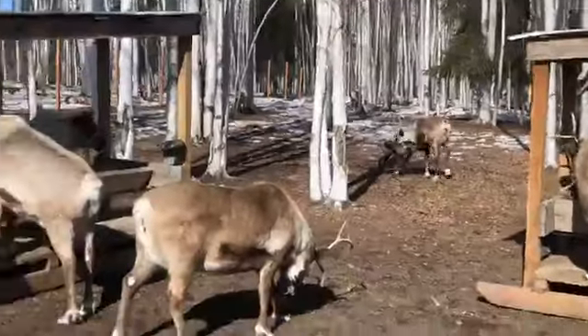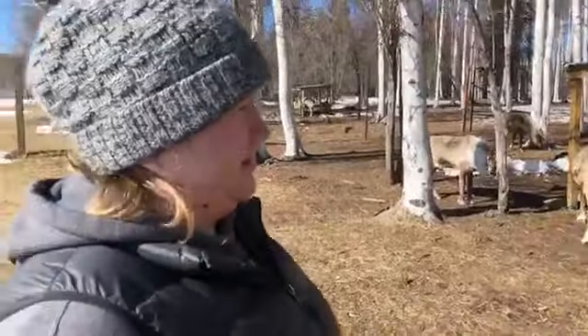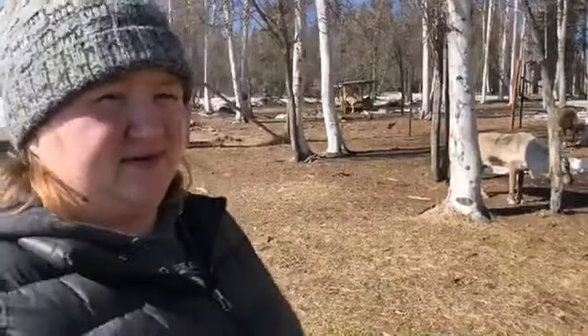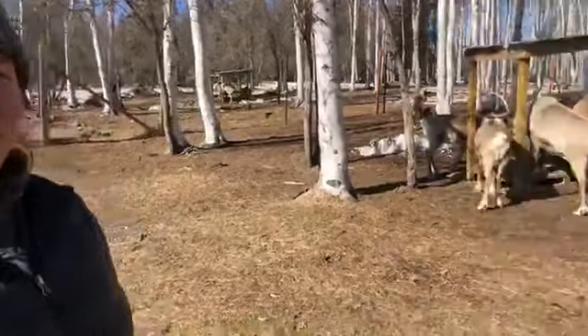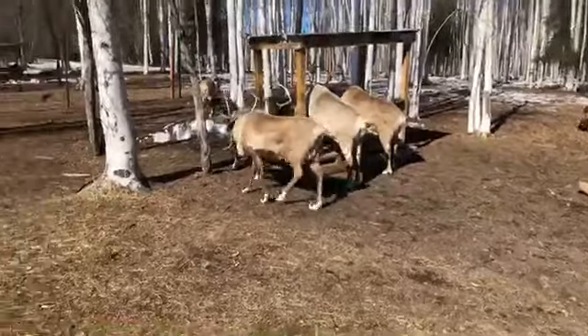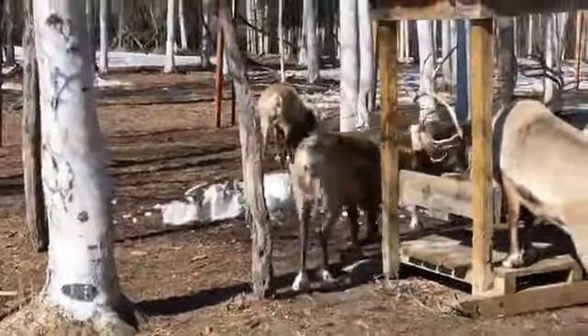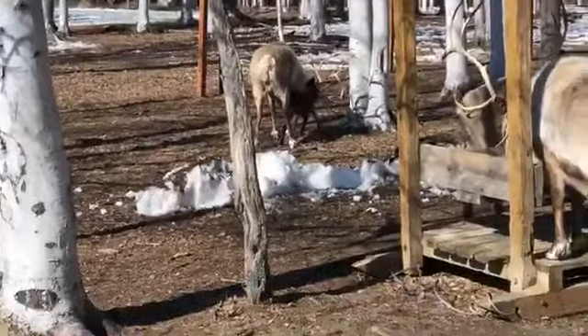How protective are the reindeer mothers of their babies? They are protective, but they are pretty understanding of us — the people who take care of them coming around. We can usually handle them pretty safely without a lot of stress for mom and baby, because that's what we're here to do: to learn how they get along and how they behave.